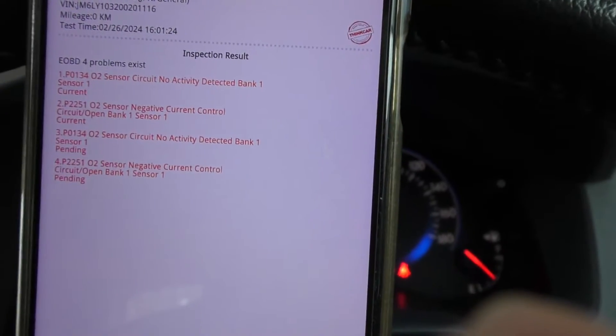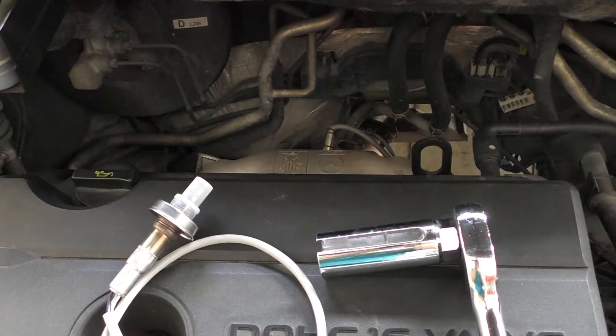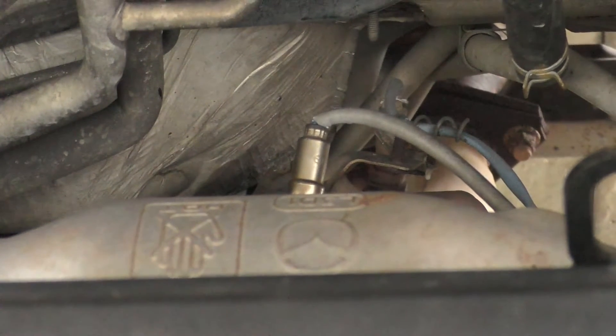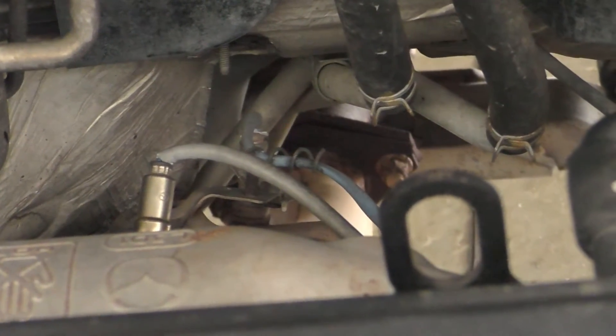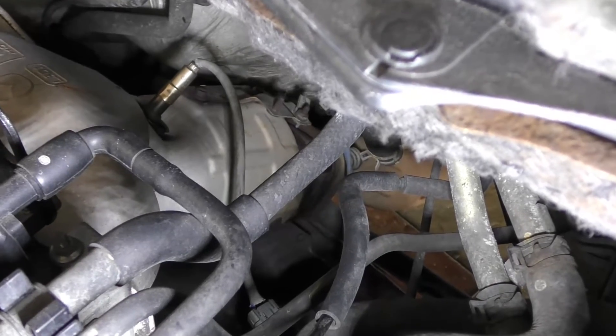We've got three main suspects here. First up, the O2 sensor itself — it might just be worn out, gummed up with exhaust, or old and on the fritz. That's your most common culprit. Next, we've got wiring issues. If the wires between the O2 sensor and the ECU are damaged or starting to corrode, that'll mess up the signal big time, leading to these communication headaches.